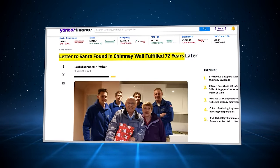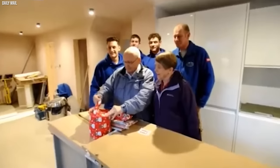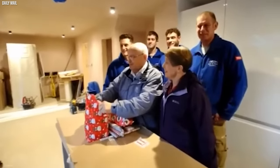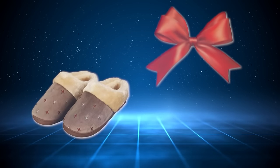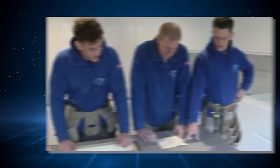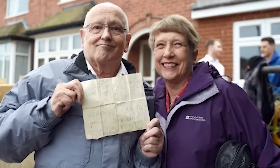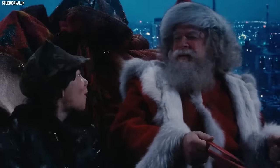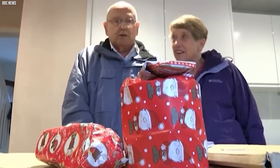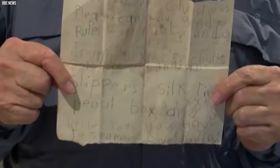Touched by the discovery, the construction workers decided to make David's Christmas wishes come true, even though decades had passed. They tracked down David, now a grown man, and presented him with a gift basket filled with everything he'd written on his list — fluffy slippers, a silk tie in his favorite color, a classic wooden pencil box, and even a box of sidewalk chalk. Their heartwarming gesture rekindled the magic of believing in Santa and the joy of simple dreams coming true, even decades later.